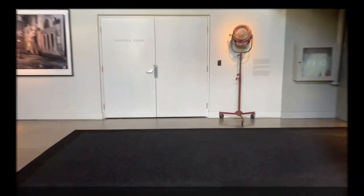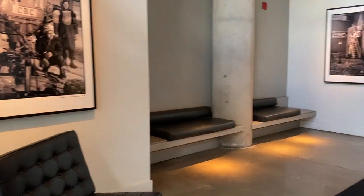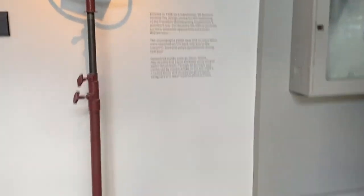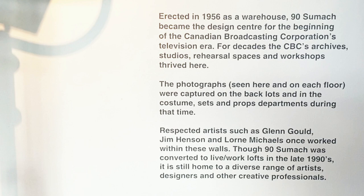Why don't we have a peek inside? Follow me in. Here we are just walking into the lobby. I'll give you a quick pan here and I want to take you over to this stencil — just going to give you a little quick history of the building. It's built in 1956. 90 Sumac was originally home to CBC's archives, rehearsal spaces, and studios.